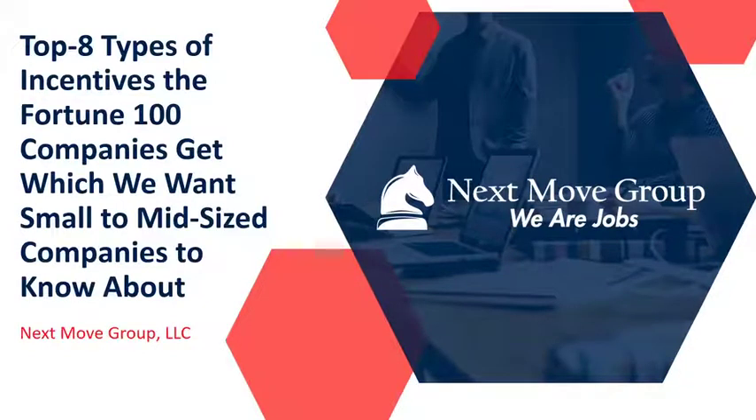Hello, I'm Chad Chancellor, the co-founder of NextMove Group. NextMove Group is a site selection incentives negotiation firm that focuses on helping small to mid-sized companies.